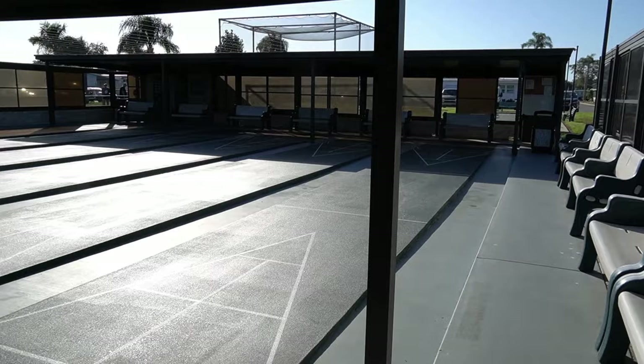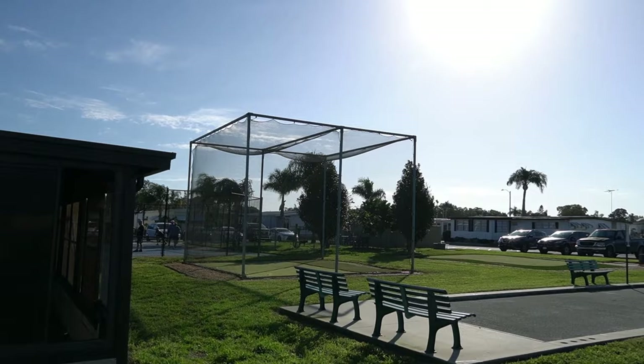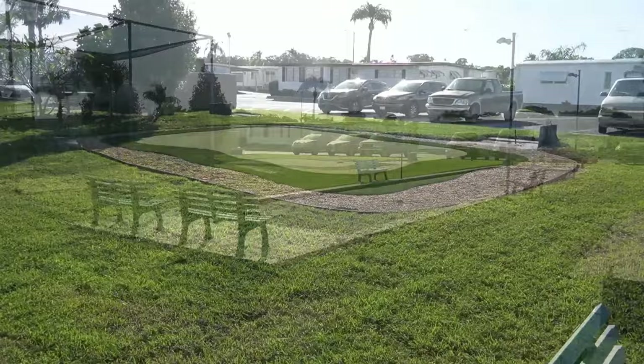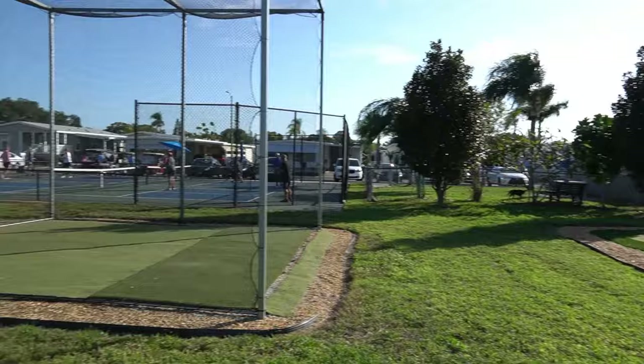Back here you have a really nice picnic area, along with the bocce ball court. That big square thing is to hit golf balls — they've re-netted it, that's all brand new netting. Over there you have a putting green so you can hit golf balls. That fenced-in area right there is a pet area — as you can see, there's a dog in there playing.